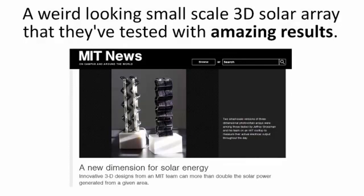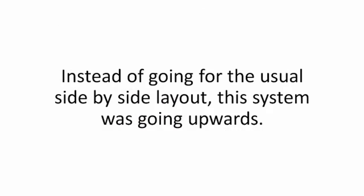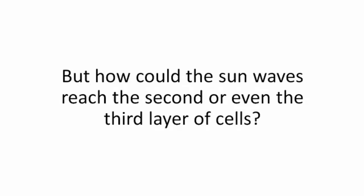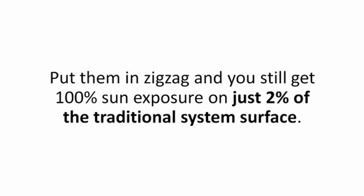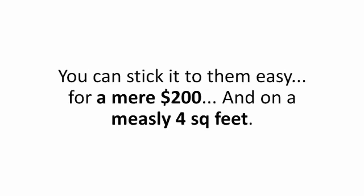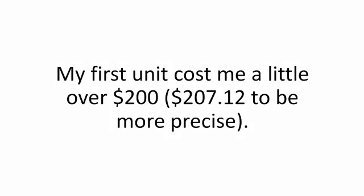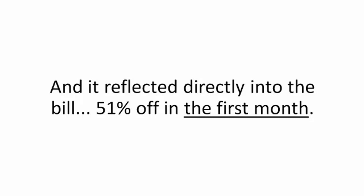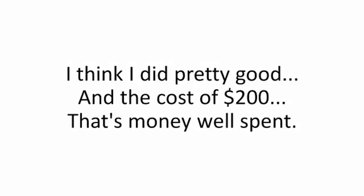An MIT study from back in 2012 — it was brilliant. A weird-looking small-scale 3D solar array that they tested with amazing results. Instead of going for the usual side-by-side layout, this system was going upwards, stacking the panels one on top of the other. Put them in a zigzag and you still get 100% sun exposure on just two percent of the traditional system surface. The trick was in the angle. For a mere $200 on a measly four square feet, my first unit cost me just $207.12, and results came hard the very next day — the meter was barely moving, reflecting directly into the bill: 51% off in the first month.